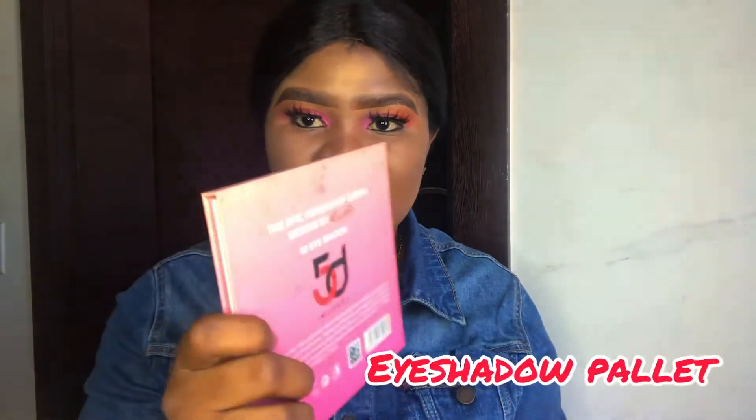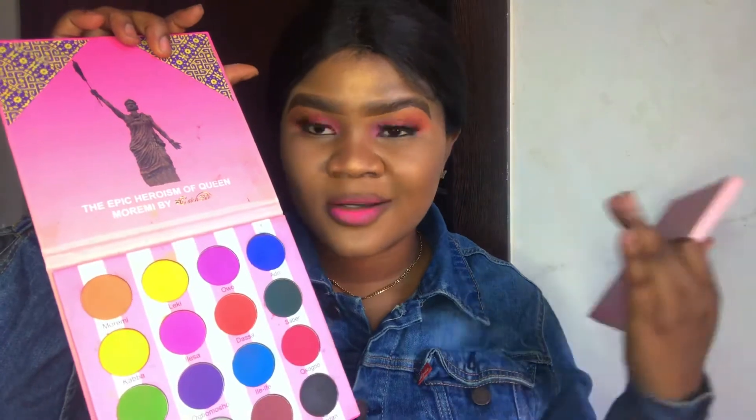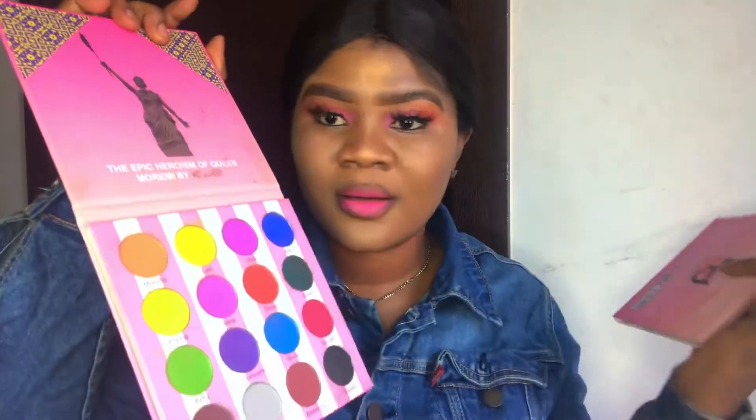The first makeup I'll be showing you guys is the Epic Heroism of Morimi by Catch Me Catch Me. This is very, very nice y'all — really lovely. I've used it a couple of times and the colors are awesome. It has blue, purple, green, yellow, black, orange — all the colors. It's a matte palette, by the way.